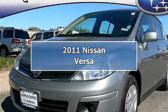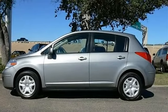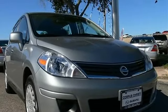2011 Nissan Versa Hatchback. This vehicle features the following equipment: Automatic, I4, 1.8L, FWD, Magnetic Gray Metallic, Front Wheel Drive.